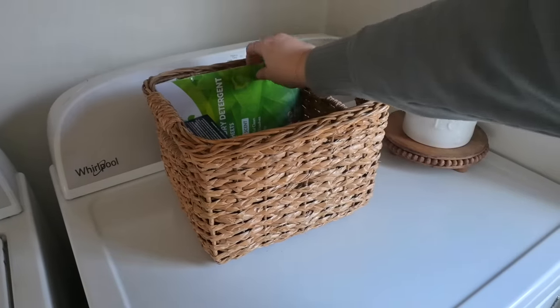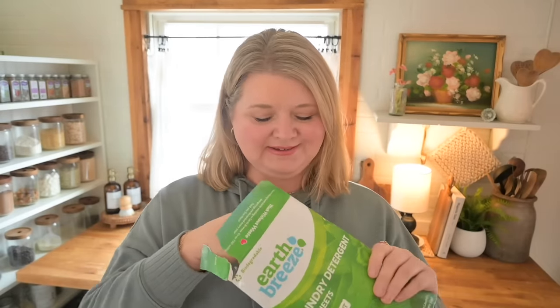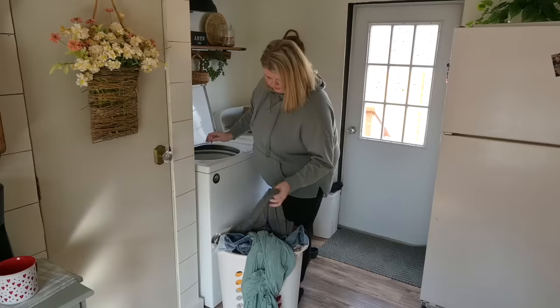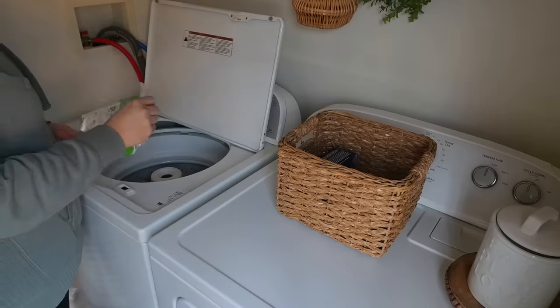I don't have a lot of storage in my laundry area — just a basket on top of my dryer. This slides right in and doesn't take up space like big jugs or pods containers. These little sheets provide a powerful clean with no mess — no dripping down the side of your washing machine or leaving residue on clothing, which I've never experienced with Earthbreeze. It's just a tiny little rectangle, and one sheet does a whole regular load. For a small load, just tear it in half.